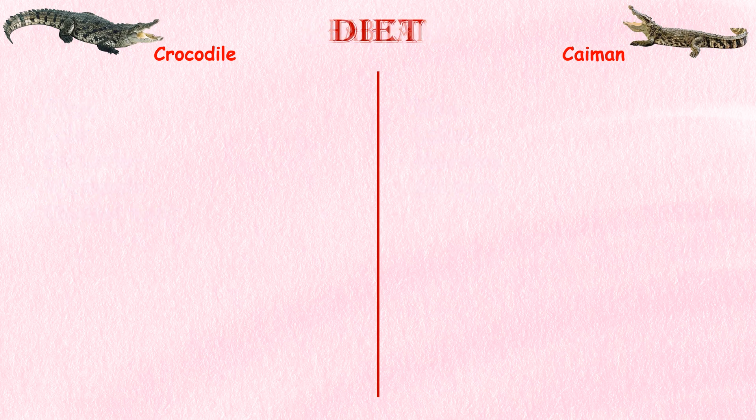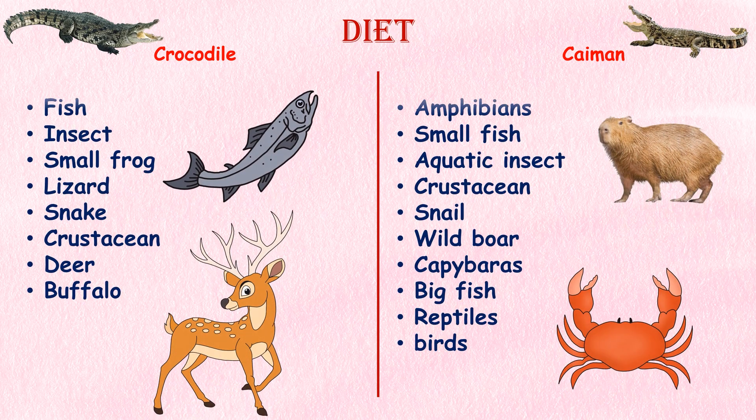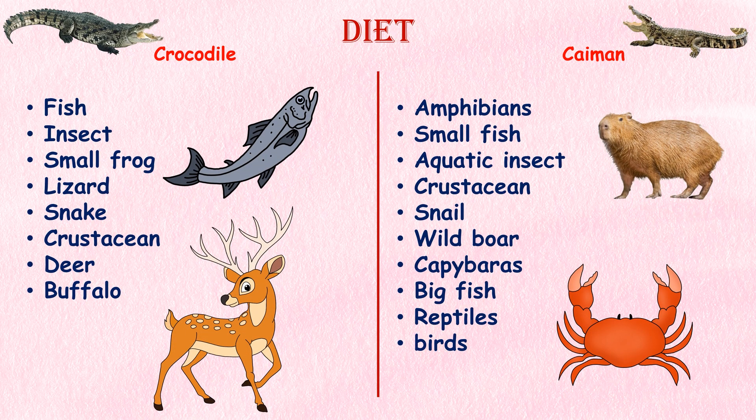Diet. Young caimans eat amphibians, small fish, aquatic insects, crustaceans, and snails. Adults tend to eat larger vertebrates like wild boar, capybaras, big fish, reptiles, and birds.